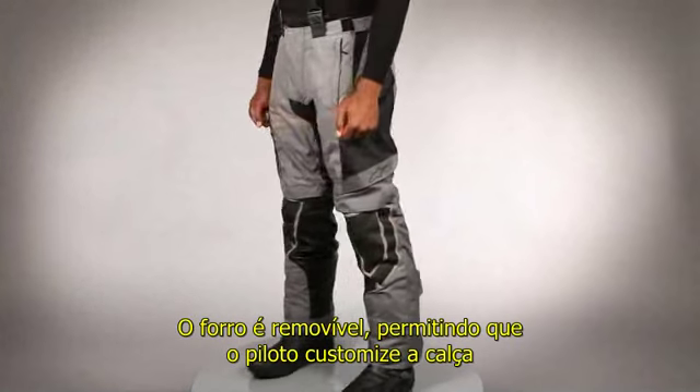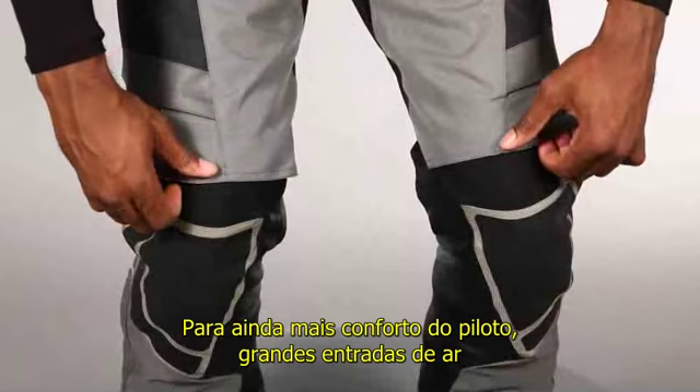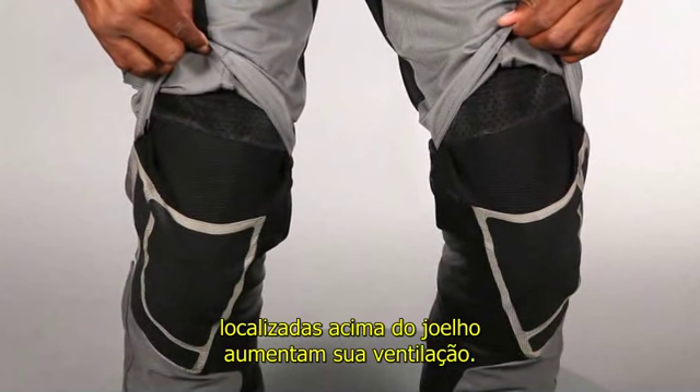The liner is also removable, allowing the rider to customize the insulation to their preference. To further improve rider comfort, extended air intakes are located on the knee panel to increase ventilation.